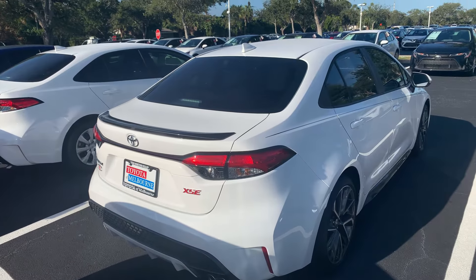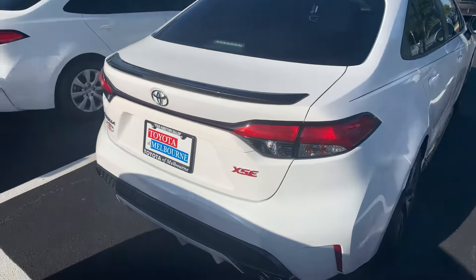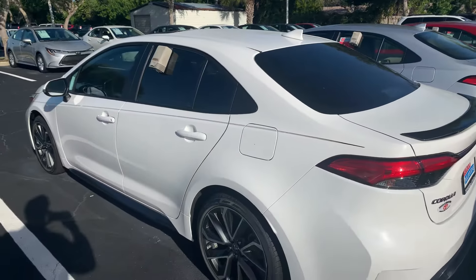Hello, this is Roger at Toyota of Melbourne. This is the 2020 Toyota Corolla XSE you're checking out. Very sharp looking car. It's got a little black lip spoiler on there. Got the windows all tinted out for you.